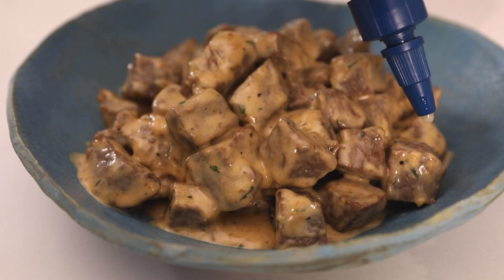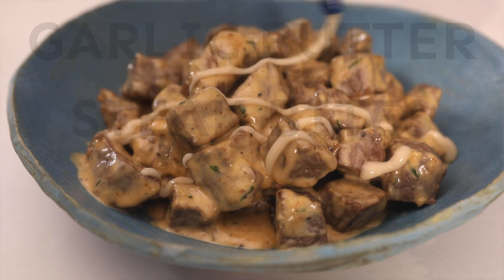Have you ever wanted to make the most amazing date night meal at home in under 30 minutes? I'm Becky from TheCookieRookie.com and today we are going to be making our favorite date night meal, Creamy Garlic Butter Steak Bites.